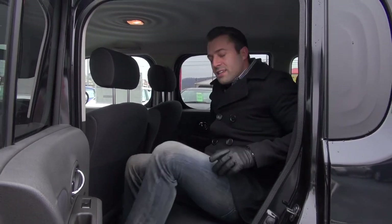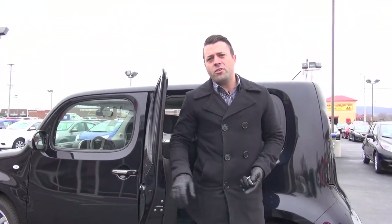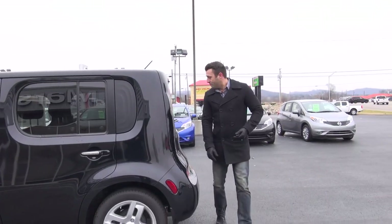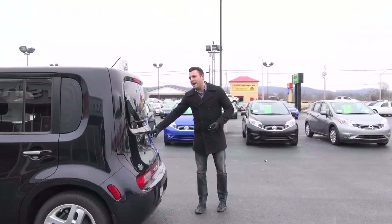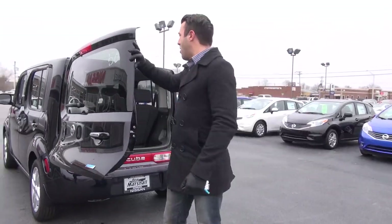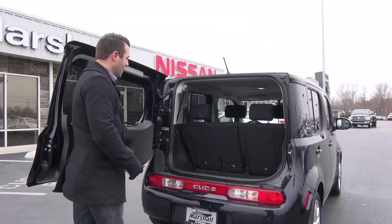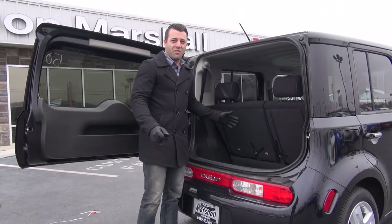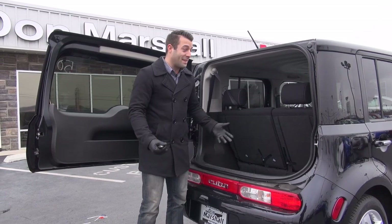Now what's interesting is a lot of people that own their own businesses — audio, video, that sort of thing — are buying this vehicle as a work truck, because your back door is a side-hinge full-panel door that opens up all the way to give you storage back here.